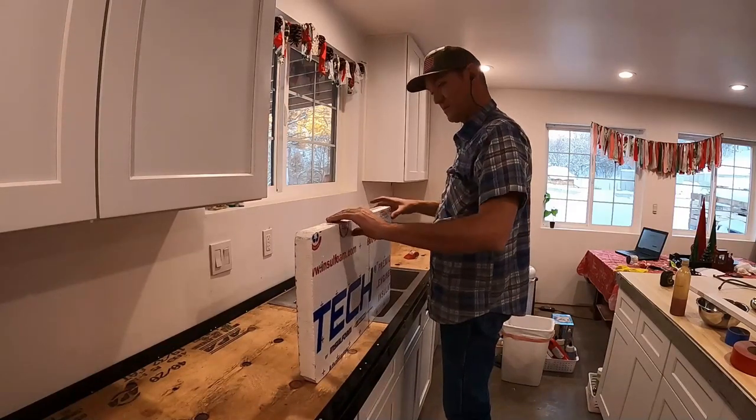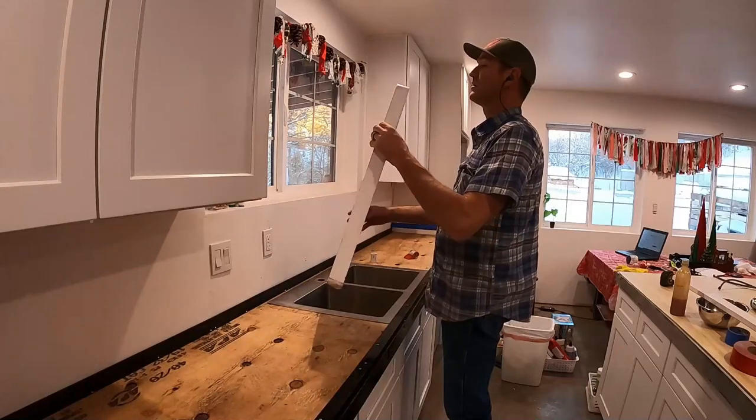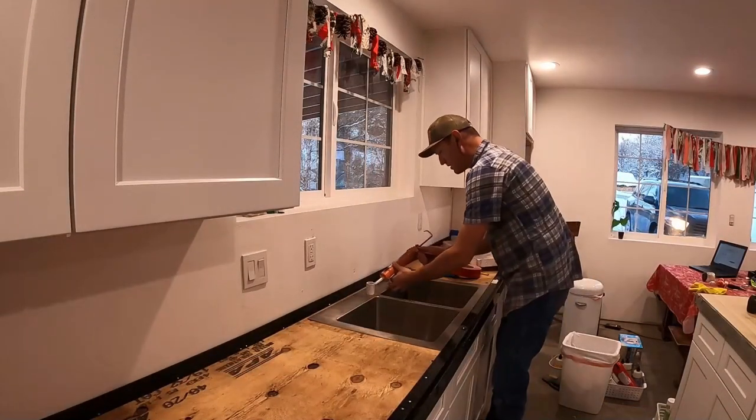Once the sink form was in place, it was right back to installing the mesh and the pillars, and then again I put a clear coat down.